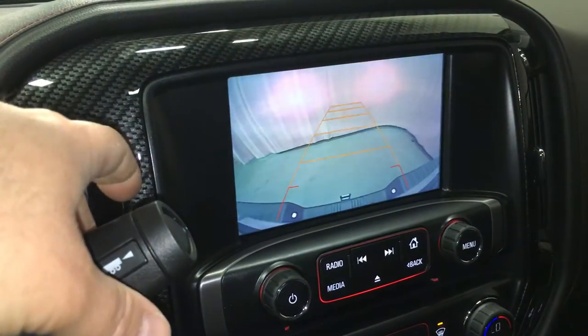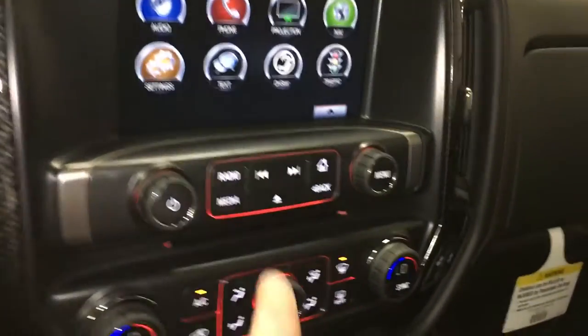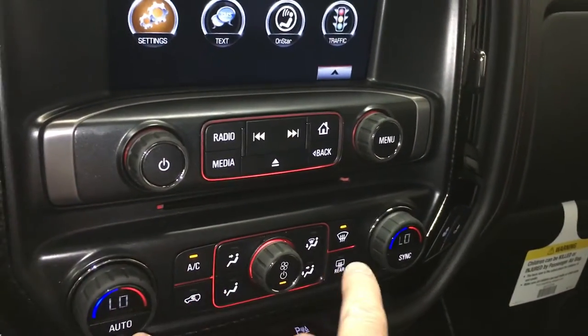Put the vehicle into reverse and you get the 8-inch rear view color camera — fantastic. You do have a slot here for CDs and dual climate zones.